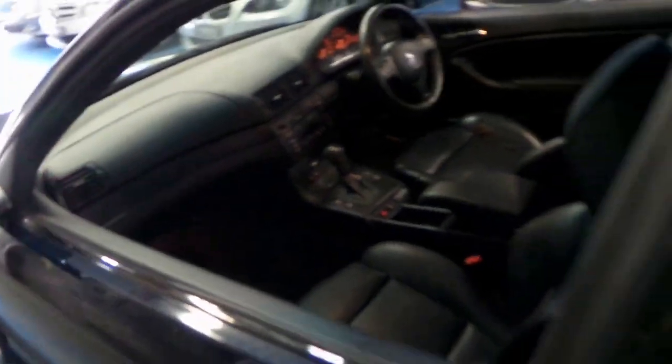It's got black leather interior, Harman Kardon sound system, and about three or four keys from factory. It really is gorgeous.